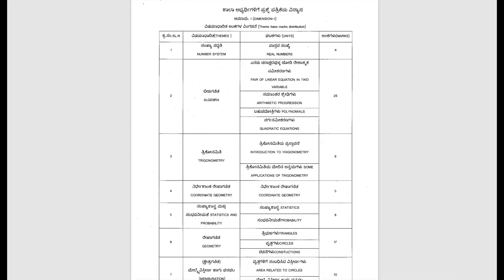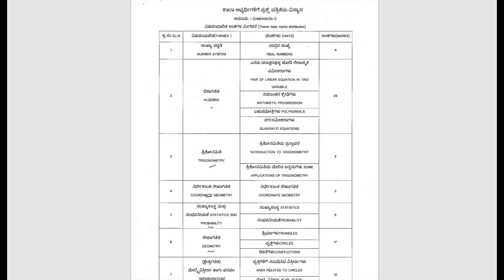Dear students, we'll see the Maths question paper pattern. We have seven themes: Number System, Algebra, Trigonometry, Coordinate Geometry, Probability, Geometry, and Mensuration — that is Surface Areas and Volumes.